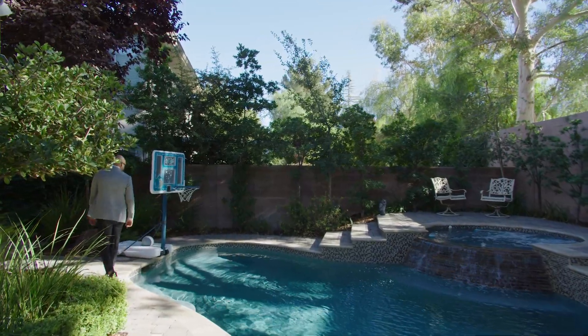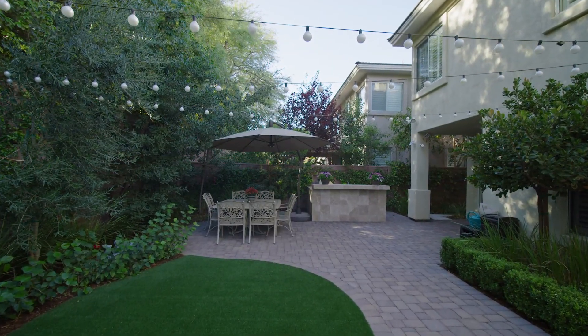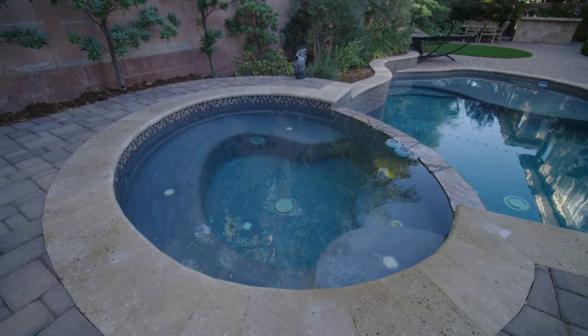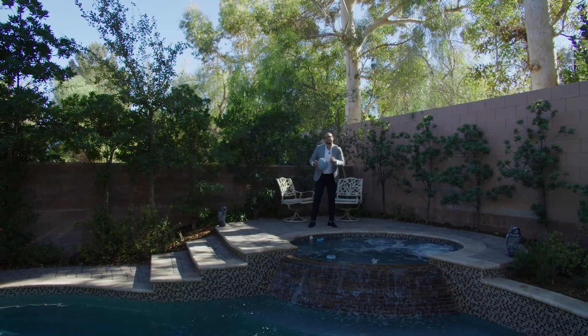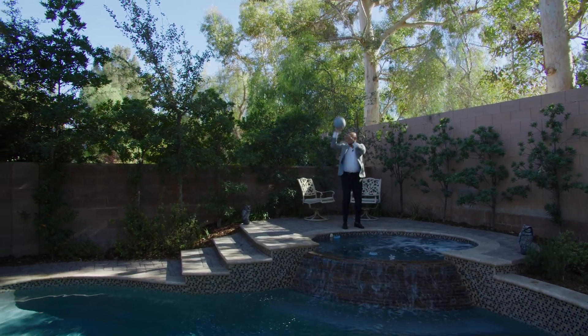You even have the basketball court. And if you didn't notice, we also have the waterfall spa, which is great — especially after a long day at the court taking shots.